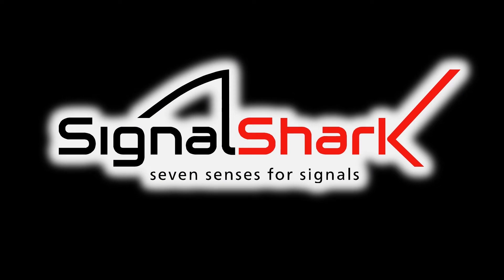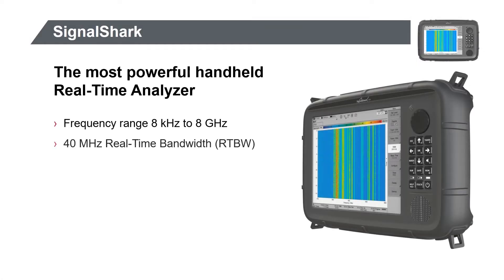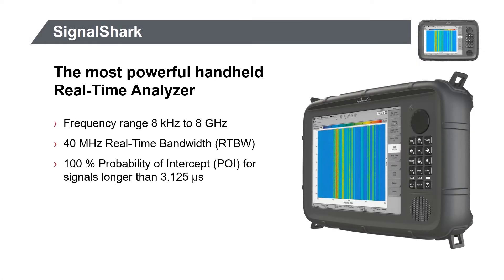Signal Shark — 7 senses for signals. In this presentation I will be discussing a few of the key features of the Signal Shark. For more information, please visit our website at www.narda-sts.com. The Signal Shark was designed to cover from 8 kHz to 8 GHz, which comprises most of the RF communication frequencies.